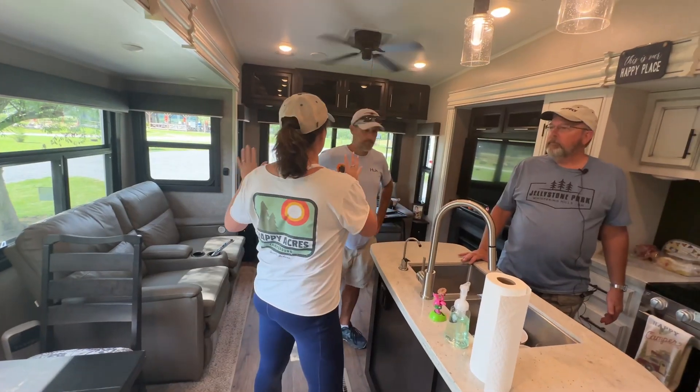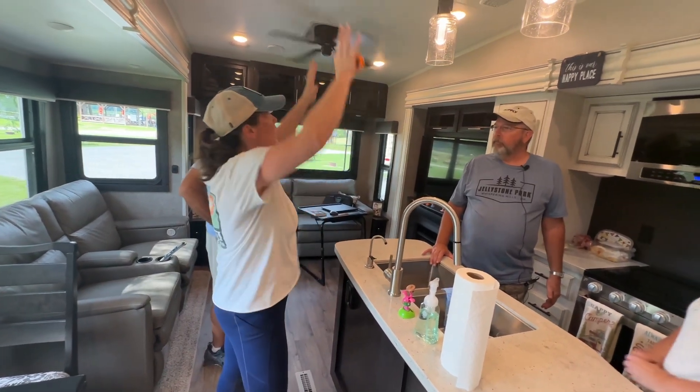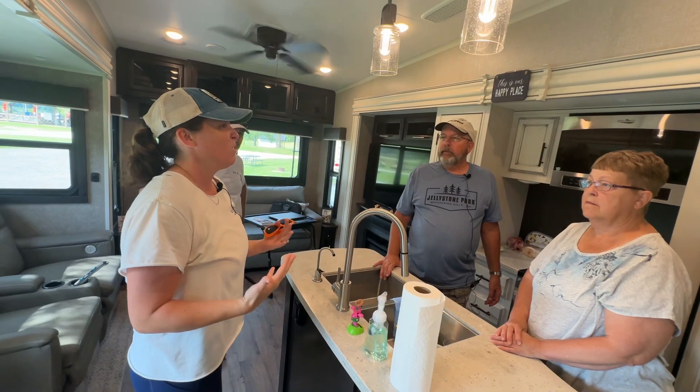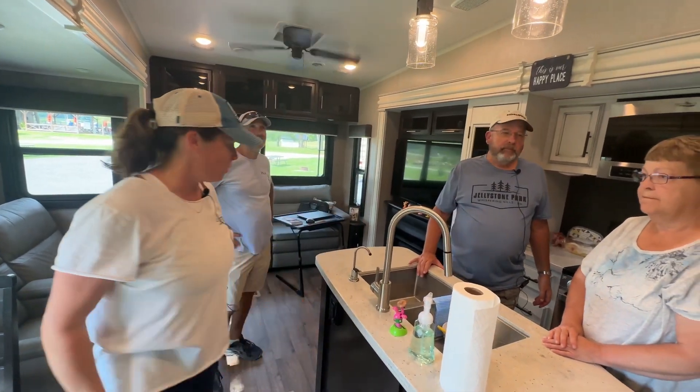We don't have a lot of room here. I like the back living and the front bedroom. I like it because it feels so much more spacious. When it's the front living room and you have to step up to get to it, to me it feels too separated. I like this big open area. This is really nice.